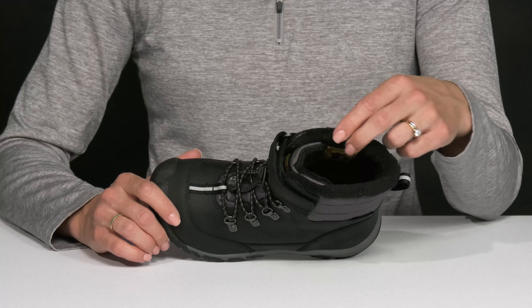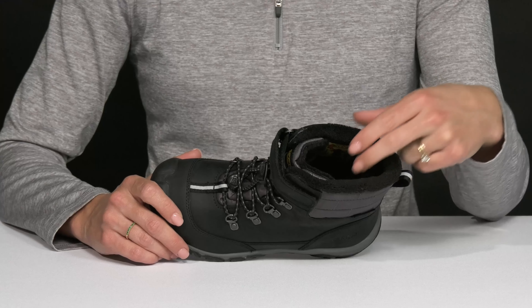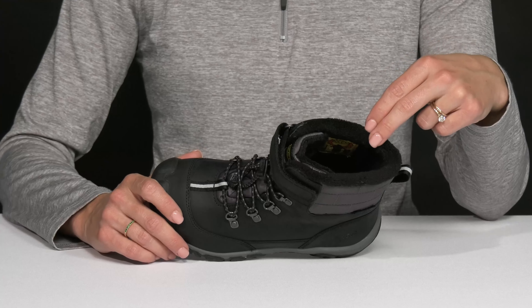Additionally, they have a fleece lined insole. It is nice and warm, and it's actually going to keep them insulated all the way down to negative 25 degrees Fahrenheit.